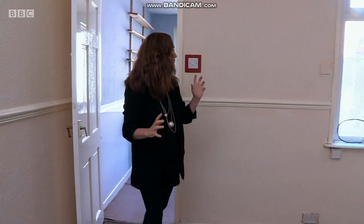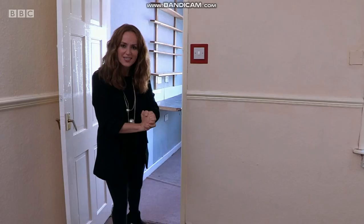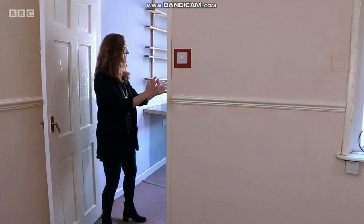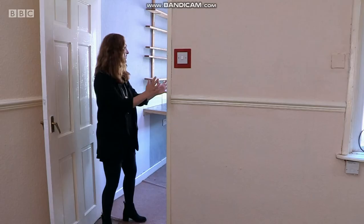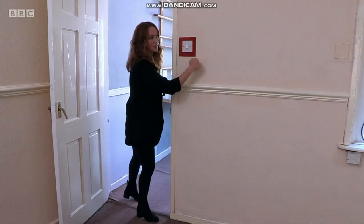There are lots of fireplaces but what I've not spotted is any central heating. You do have double glazing, but no central heating. And then through to your little galley kitchen.